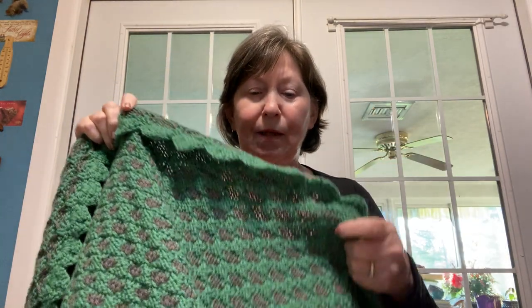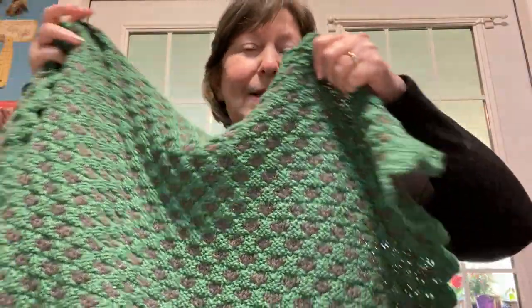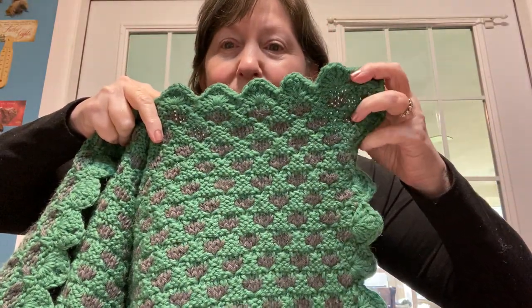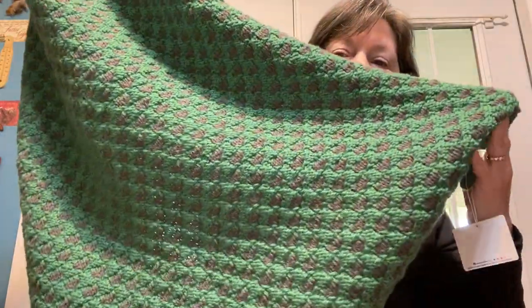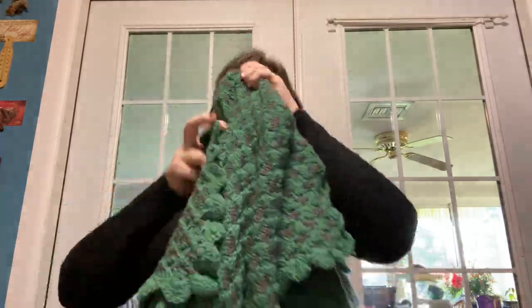This is the trellis stitch blanket in the same book with a crocheted border. It's a muted purple and a forest green. I'm thinking of all the different colors you could do this in. You could also use this pattern to do hats, scarves. It is truly wonderful.